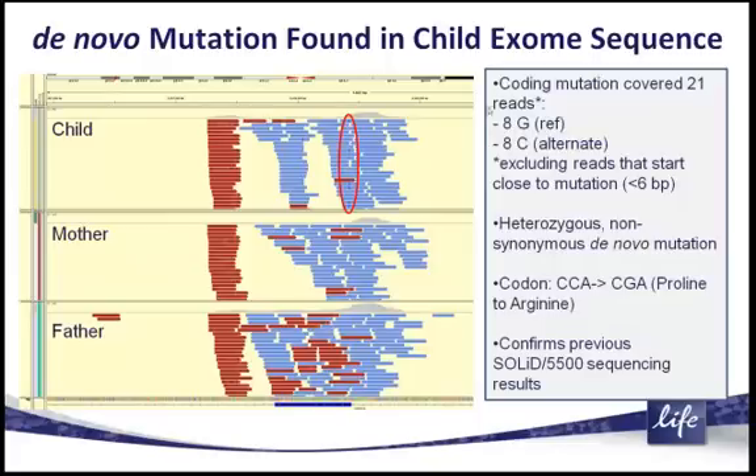The reference allele — both alleles — were G in both the mother and the father, and all the sequence reads from the mother and father show only the G. In the child, at the exact same chromosome location, we see eight occurrences of an alternate SNP: a C instead of a G. This is exactly what we expect for a heterozygous non-synonymous de novo mutation.